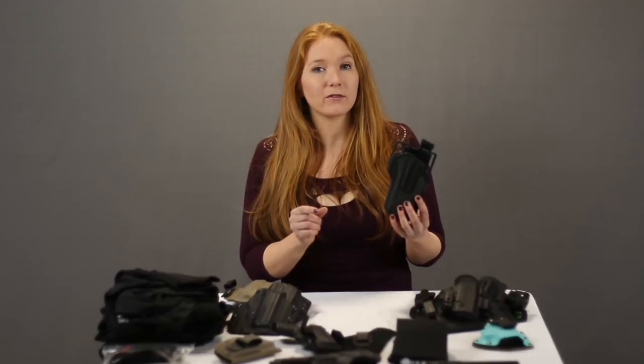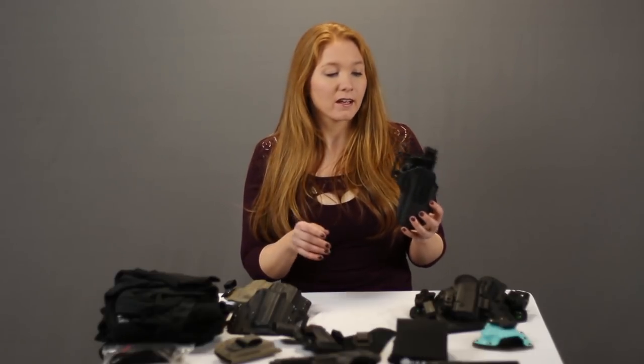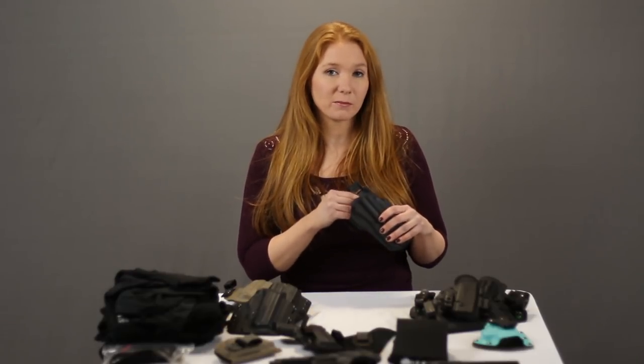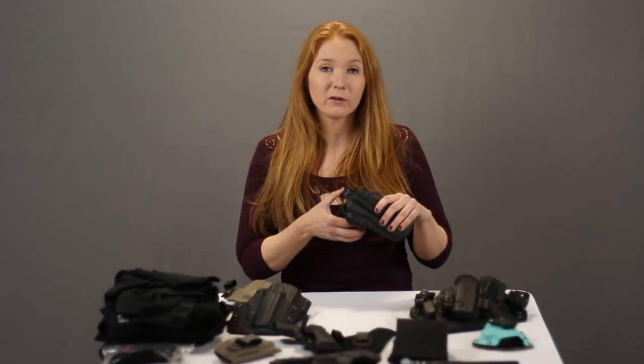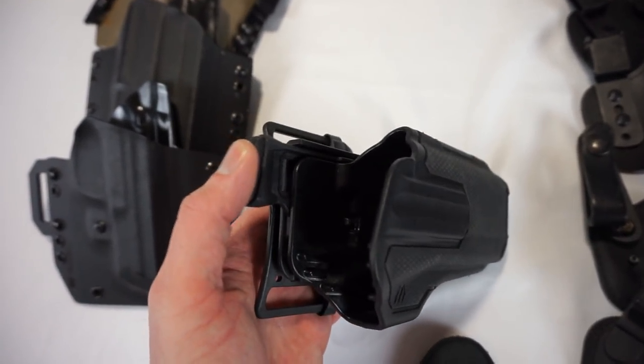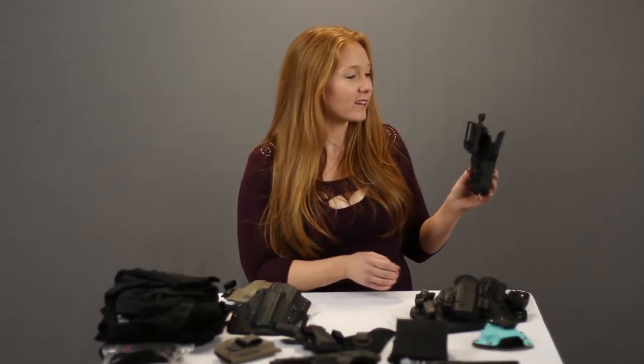This is a Blackhawk Omnivore. It's really cool because you put a little attachment on the rail of your gun and it fits over like 200 different guns. It holds the gun at a level two retention — not only does it use the friction of the gun being in there, but it also has a thumb release, so unless this is pressed, the gun will not come out. But this would be a really horrible example for concealed carry unless you're going to wear a huge coat, because you have to look at how far it's going to stick away from your body. Great for security, but not so great for concealed carry.